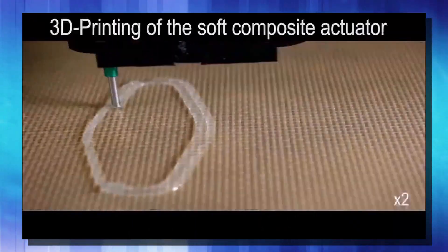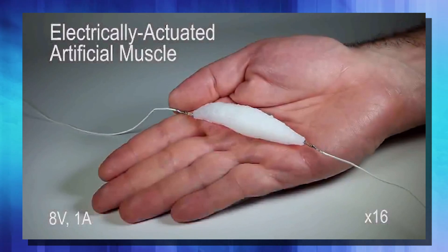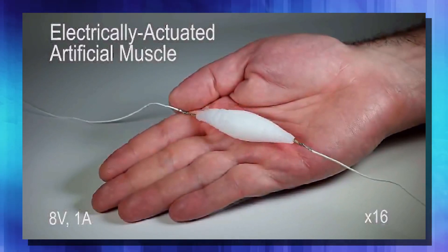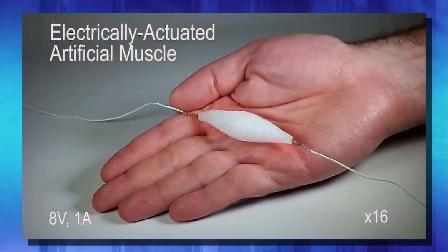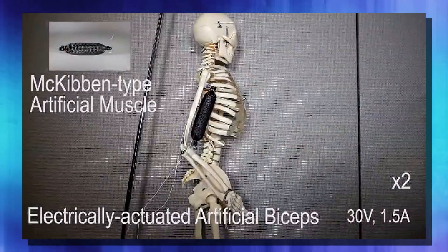Let's look at this soft muscle that engineers from Columbia University came up with. They created it by 3D printing silicone infused with micro bubbles of ethanol. This allows them to cause expansion and contraction through the use of heat. They run a single thin wire through the muscle itself and power it with eight volts of current. At 80 degrees Celsius, this muscle can expand to 900 times its original size. Being 3D printed, you can make them to any shape and size needed for your application.